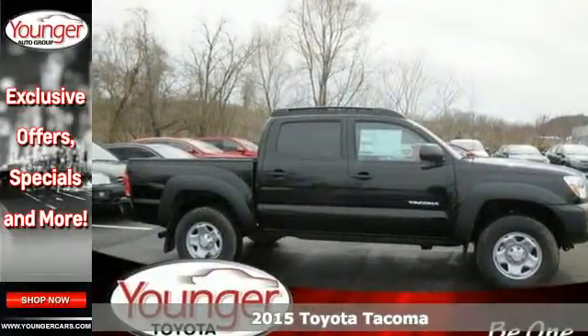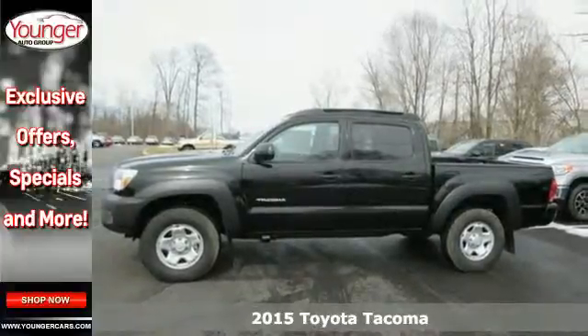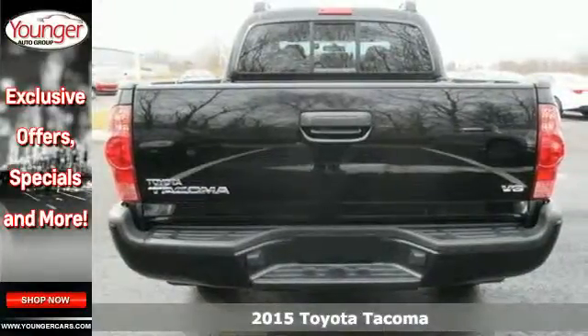Here's a 2015 Toyota Tacoma. Comfortable, reliable, and capable, this truck is ready for whatever you throw its way.